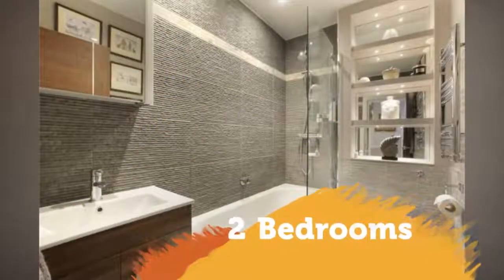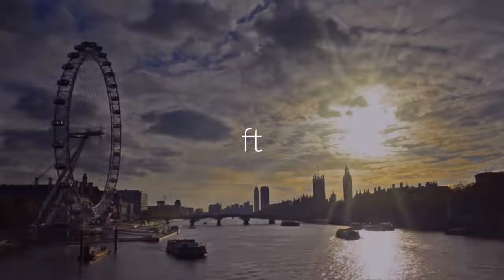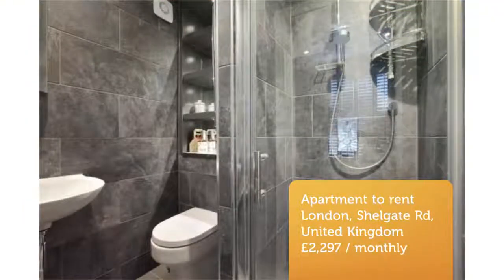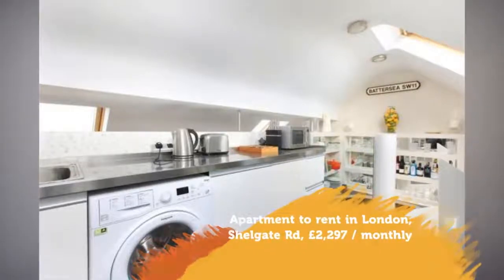Key features: A beautifully presented top-floor Victorian flat with accommodation of just over 900 square feet. Professionally decorated with high-spec fixtures and fittings throughout. Located on the popular residential street off Northcote Road.